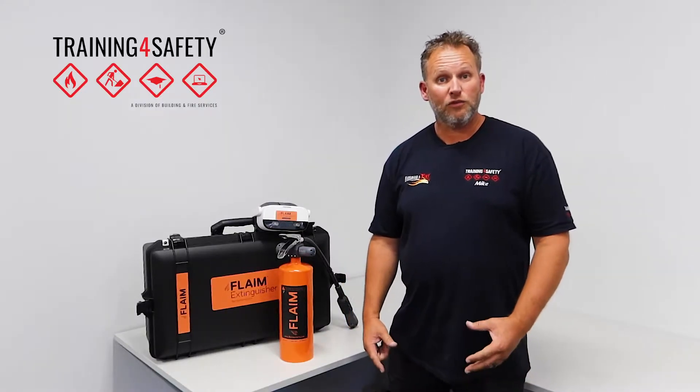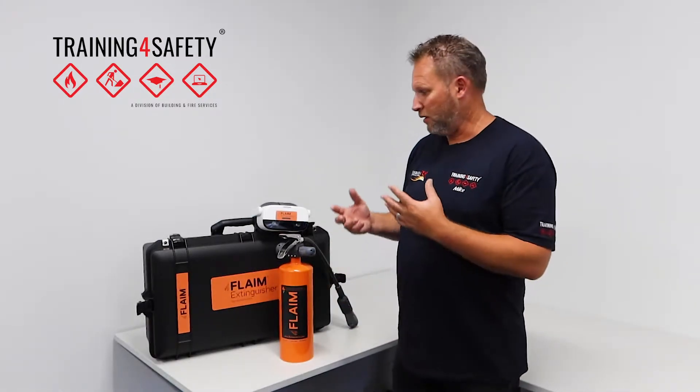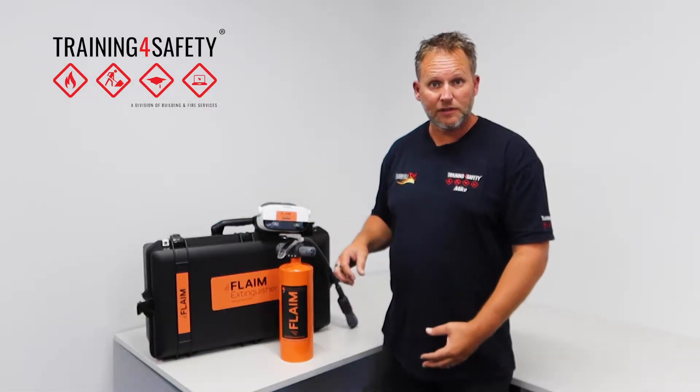Hi, my name is Mike Lindsay from Training for Safety. I'm really proud and excited about some of our new virtual reality equipment. This is our fourth lot of VR training, and this here is the flame trainer set up for extinguishers.